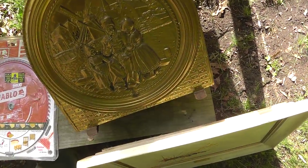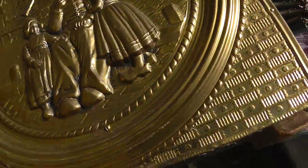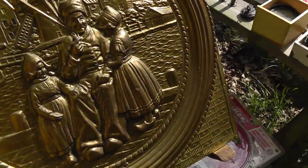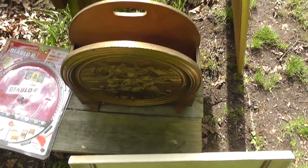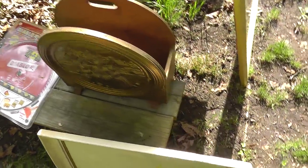I got a magazine rack — quality piece, made in England, wood and brass. Paid $2 for that. That could be a $50 magazine rack.